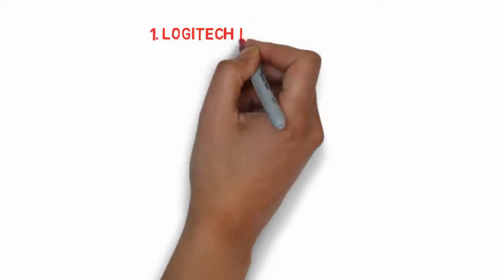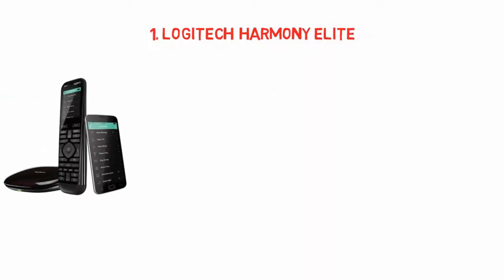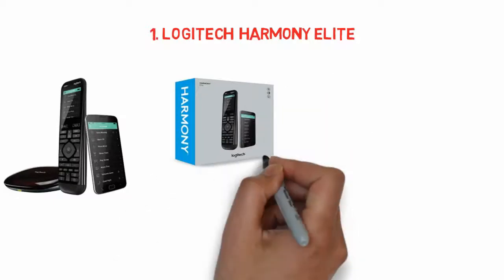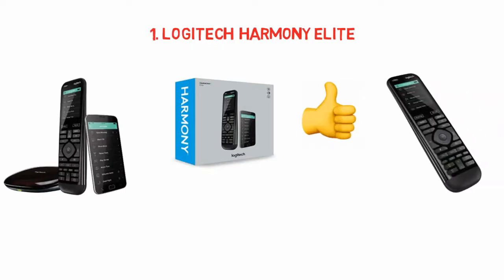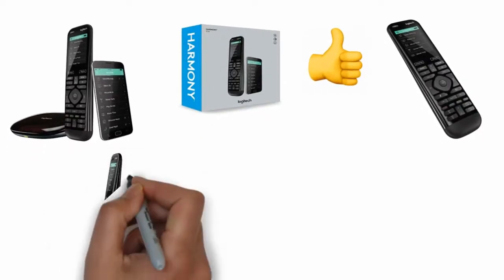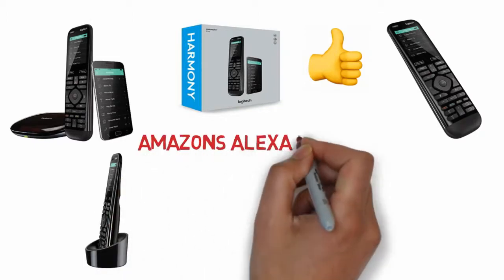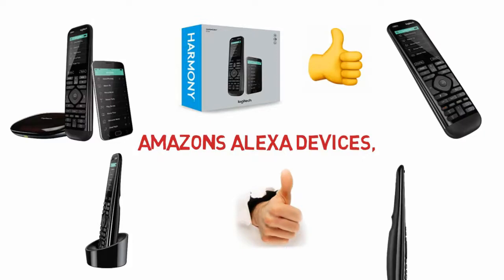Starting at number 1, best overall: Logitech Harmony Elite. For most people, the very best universal remote is the Logitech Harmony Elite and, while it may be the most expensive, it's well worth the price. The Harmony Elite connects to a base station that is connected to your entertainment console, which allows the use of the remote anywhere in your home, even without direct line of sight. Certified to work with Amazon's Alexa devices, there's full voice control for up to 15 home entertainment and connected home devices.